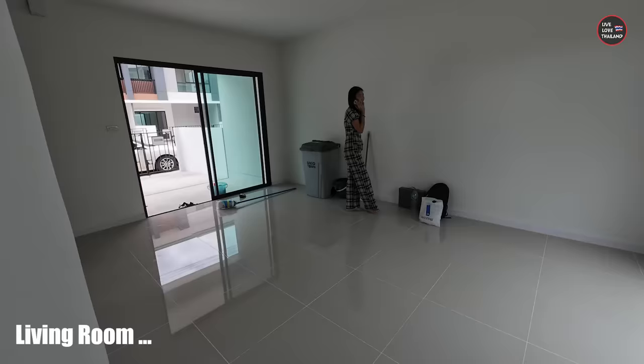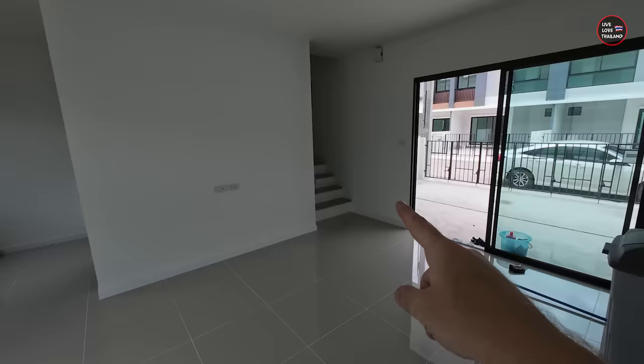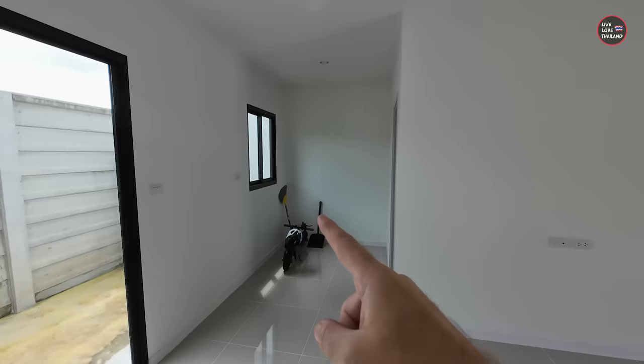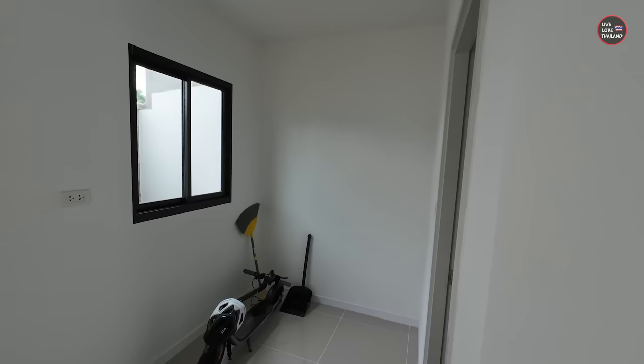Welcome to the living room — sorry it's empty, we can't sit and have a drink yet. My plans here: a sofa or bed-sofa on one side, the TV and console on the opposite side, a big TV with a sound system. That's one of the small details you can't do in a condo — forget TV sound system and music. You can do it here! This space could also work as a dining area.